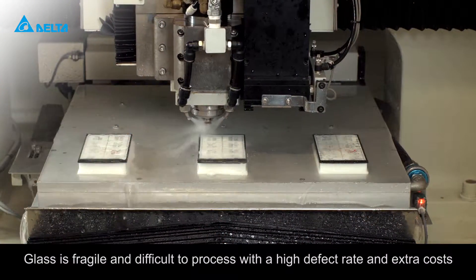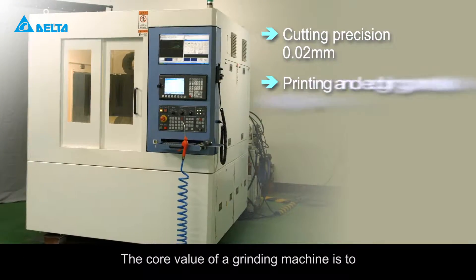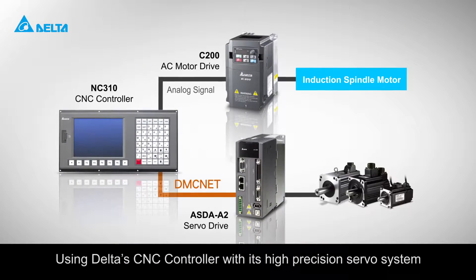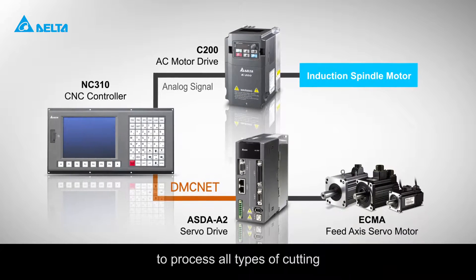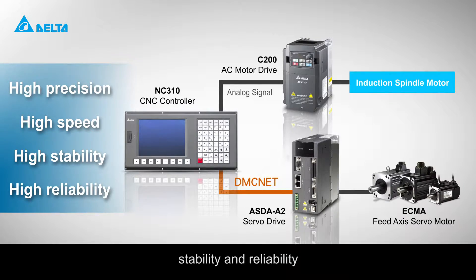Glass is fragile and difficult to process with a high defect rate and extra costs. The core value of a grinding machine is to deliver precise cutting in the shortest time. Using Delta's CNC controller with its high precision servo system to process all types of cutting ensures high precision, speed, stability and reliability.